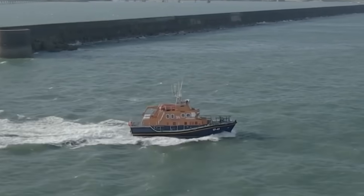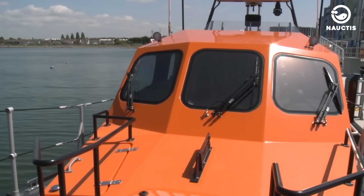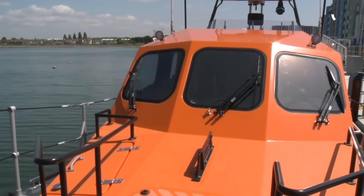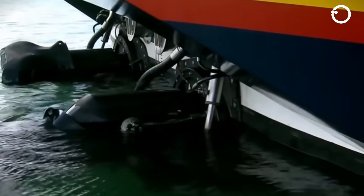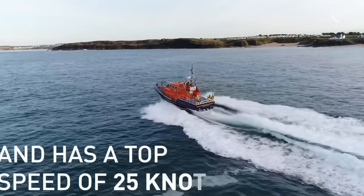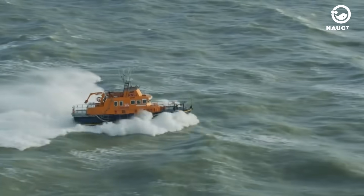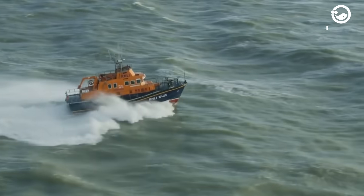The Tamar-class lifeboat is 16.3 metres long, 5.3 metres wide, and weighs 31.5 tonnes. It's powered by two Caterpillar C18 diesel engines, capable of reaching a maximum speed of 25 knots, with a range of 250 nautical miles, and can carry up to 118 people.